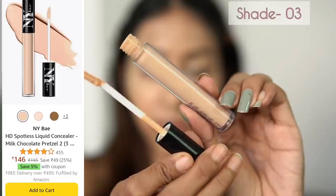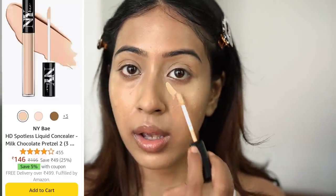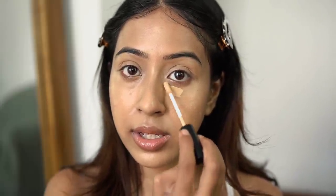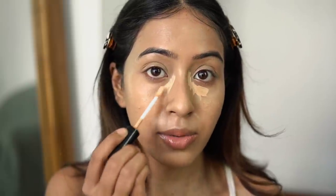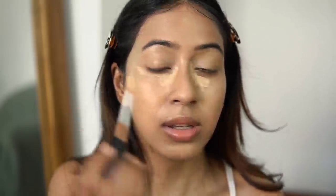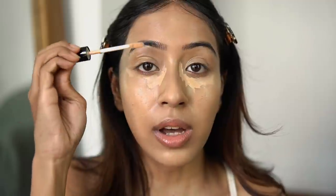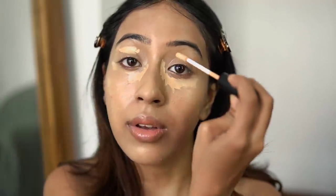As you can see, I didn't have to use a lot to cover my whole face. After this, I am going to use the NY Bay liquid concealer. It has a very thin consistency and I really love that. I'm going to put this on this area as well.